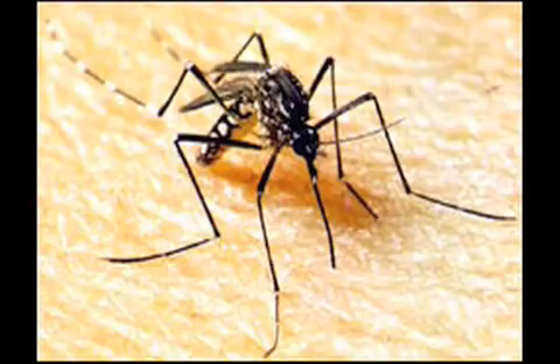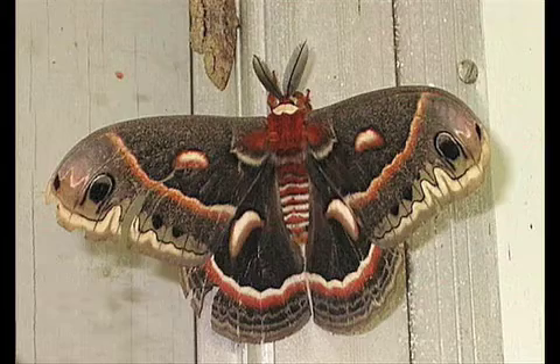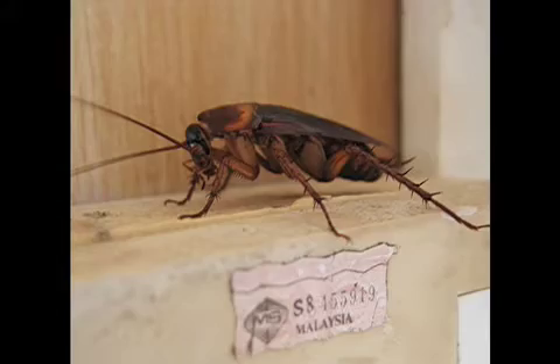Fleas, ticks, mosquitoes, ants, flies, bees, moths, spiders and even roaches are visibly affected when they come into direct contact with Flix.